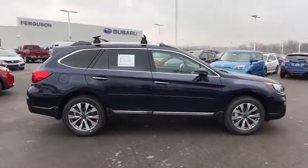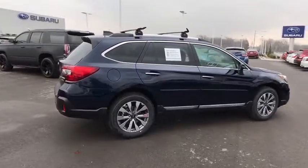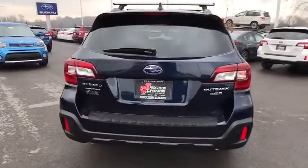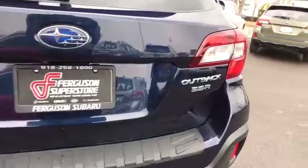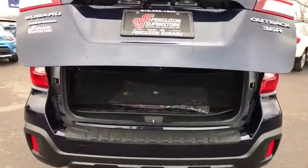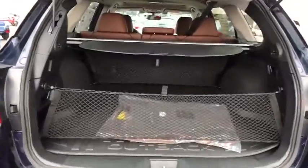Here are some of this vehicle's great options: traction control, keyless entry, backup camera, steering wheel audio controls, navigation system, all-wheel drive, anti-lock braking system, power lift gate, power passenger seat, lane departure warning, stability control.